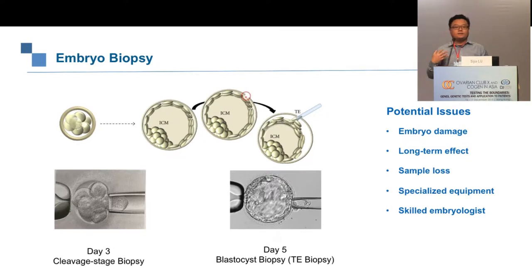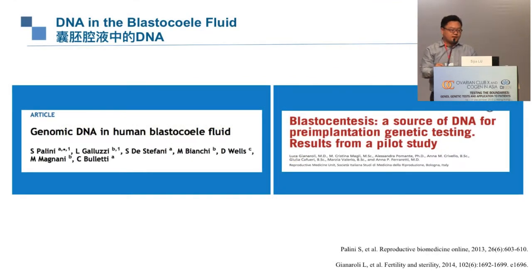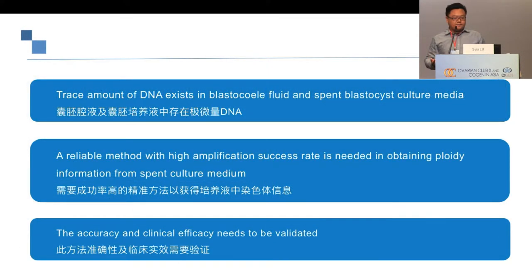Previous literature has found DNA in blastocoele fluid and in spent culture media. Coming from a molecular biology background, I wanted to ask: now that we know trace amounts of DNA exist in blastocoele fluid and spent culture medium, can we develop a reliable method with high amplification success rates to obtain ploidy information from spent culture medium? For a screening test, accuracy and clinical efficacy need to be validated before clinical use.